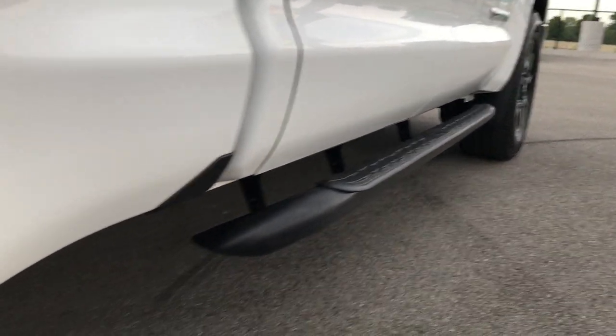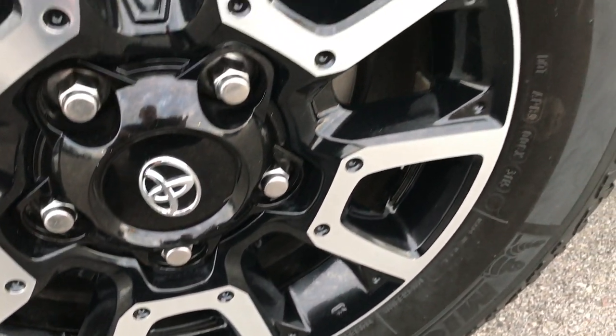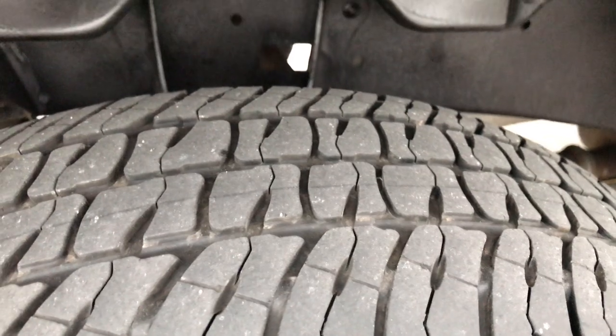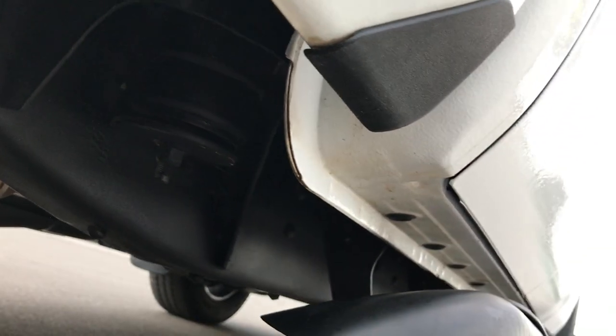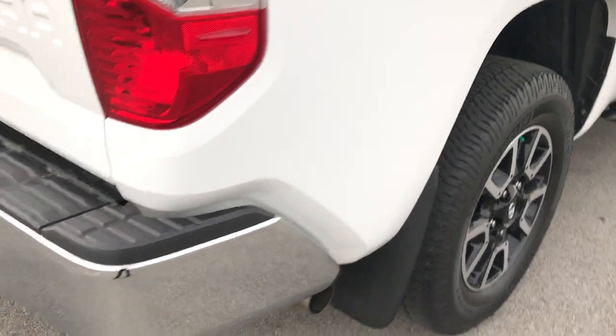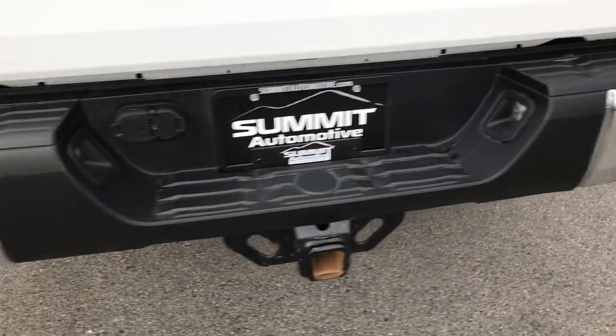It has the painted step bars. Back rims are in excellent shape as well, and the back tires have just as much tread as the front tires. The frame and underbody on this truck is in really good shape. All the rockers look really nice — very nice, clean truck. Rear bumper has no dents or dings.